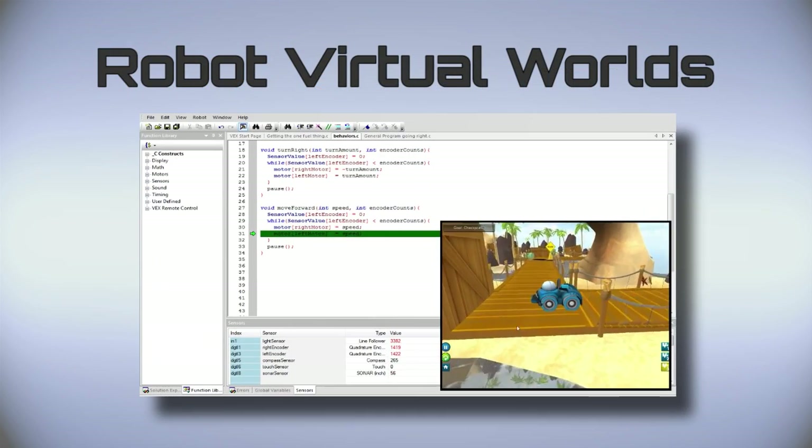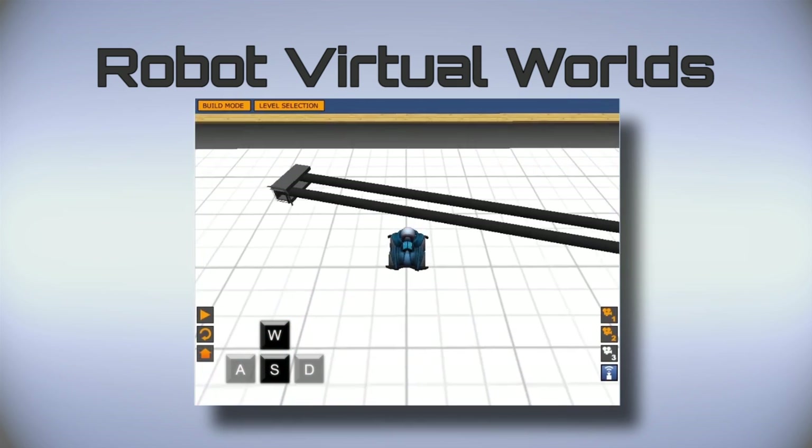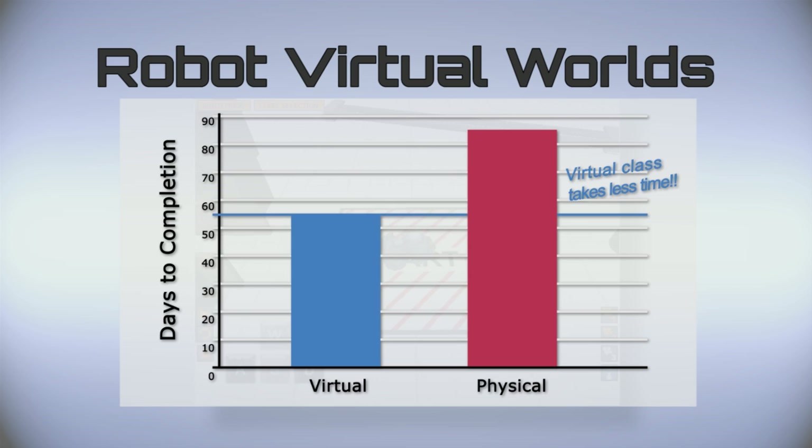Robot Virtual Worlds, our simulation environment, has proven to be more effective for teaching students how to program robots than when they learn to program using physical robots.